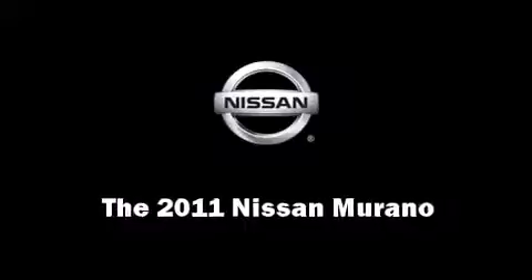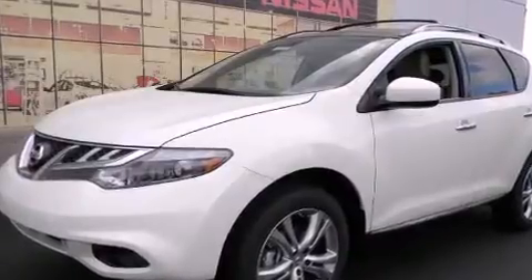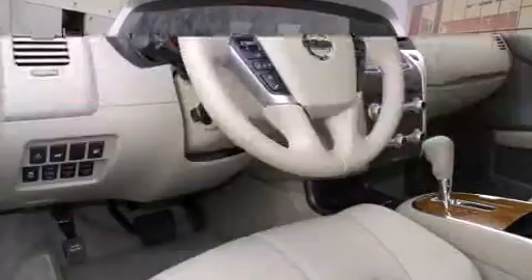Get excited about the 2011 Nissan Murano. Smooth gear shifts are achieved thanks to the refined six-cylinder engine, and all-wheel drive keeps this model firmly attached to the road surface.